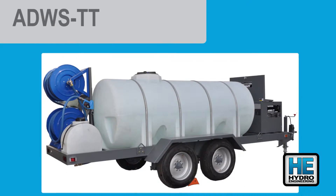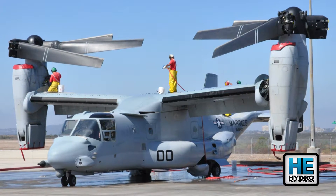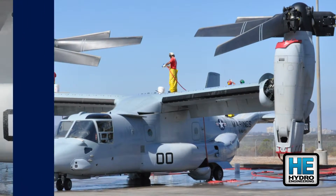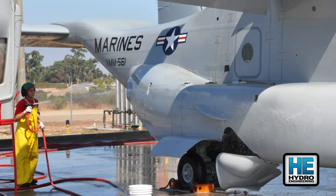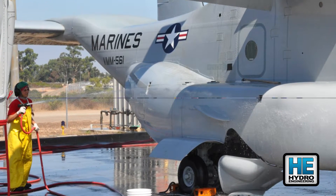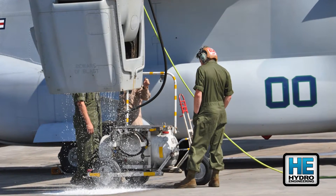Aircraft that take off and land over water are contaminated with things, among them salt. Over time, corrosion sets in, shortening the useful service life of the airframe. After each flight, the ADWS rinses the aircraft with fresh water, removing the salt and contamination.